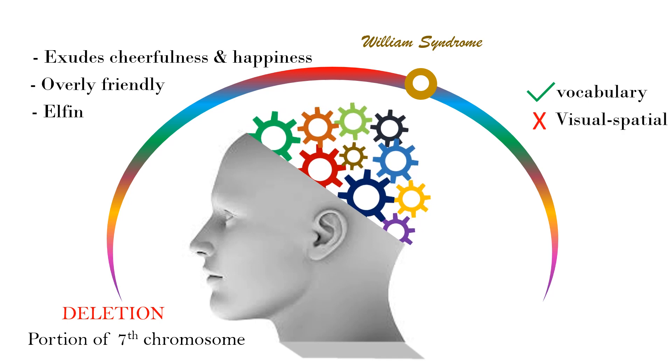Individuals with Williams syndrome often have strengths in vocabulary and storytelling skills but weaknesses in visual-spatial skills. They are often hyperactive, may have difficulty staying on task, and show low tolerance for frustration or teasing.